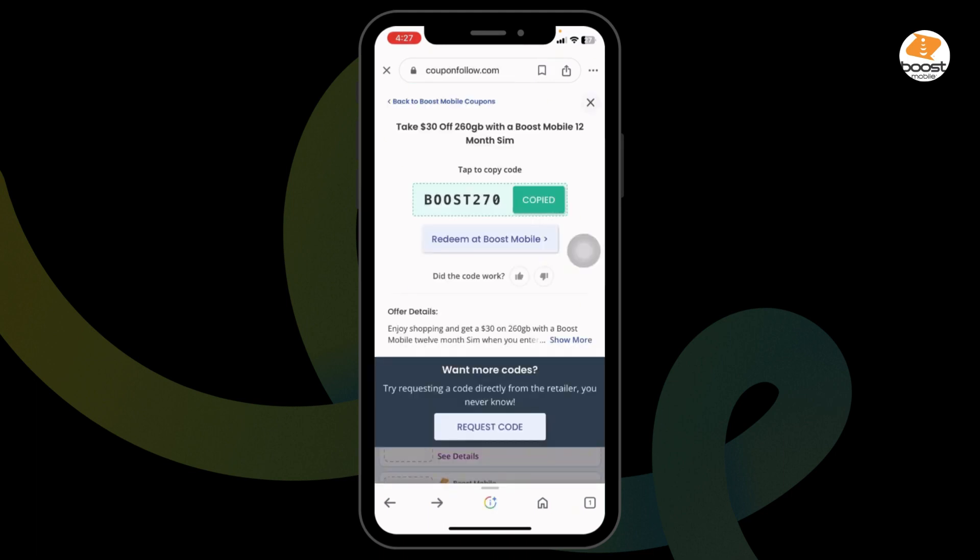With that, you will be directed to the official website of Boost Mobile. Now you have to log into your account, make your purchase, and proceed to checkout. While on the checkout page, apply this code and get the discount.